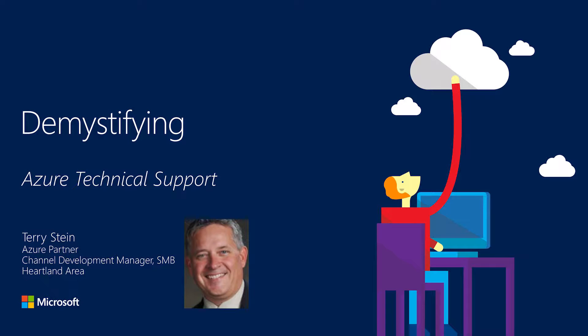Hi, everybody. This is Terry Stein. I am one of the Azure Partner Channel Development Managers here at Microsoft, focused in on the SMB side of the business. I want to welcome you to another episode in the demystifying series, and today we're going to demystify Azure Technical Support.